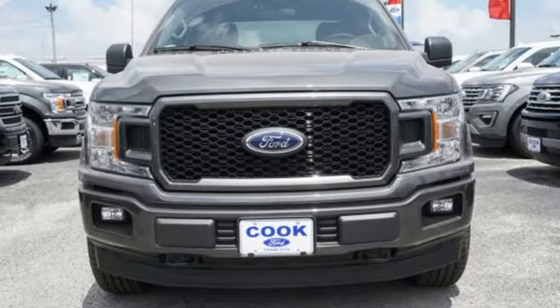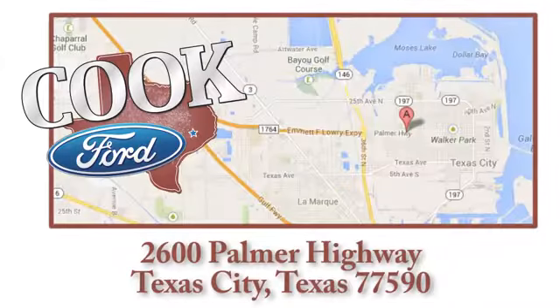Hurry in today and see it for yourself. Call, click, or stop in today. We are conveniently located at 2600 Palmer Highway in Texas City, Texas.